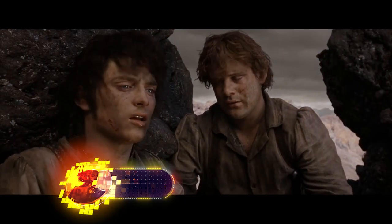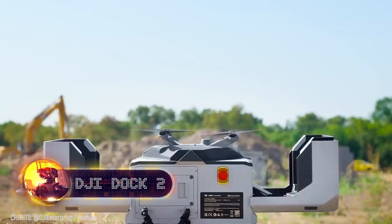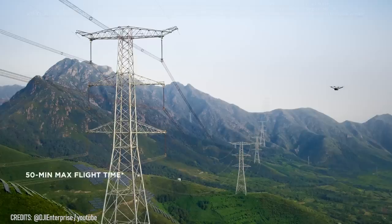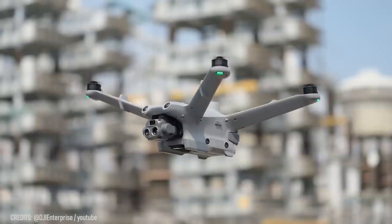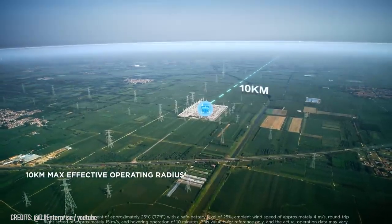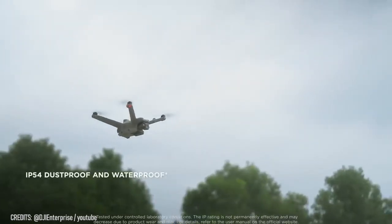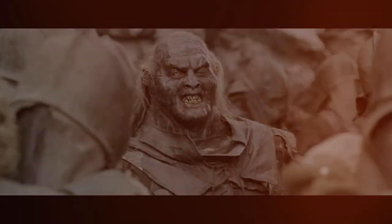Frodo's journey to Mordor would have been a lot safer with a DJI Dock 2 drone. Created by DJI for the toughest tasks, it's used for mapping routes for emergency services and monitoring construction sites. It can ascend within 40 seconds and fly for up to 50 minutes over a distance of 6.2 miles. Equipped with 48 MP wide-angle, tele, and infrared cameras, it can take precise measurements or spot a couple of hobbits among orcs on a dark night.